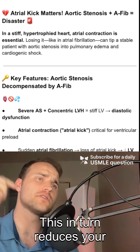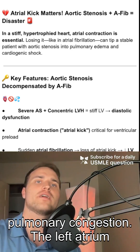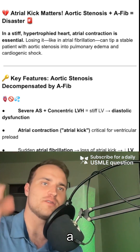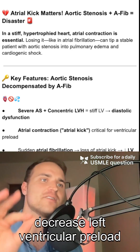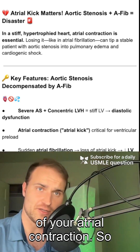This in turn reduces your stroke volume and cardiac output, leading to hypotension and pulmonary congestion. The left atrium and pulmonary veins back up, and the result is flash pulmonary edema. The most important concept here is the decreased left ventricular preload caused by a sudden loss of atrial contraction.